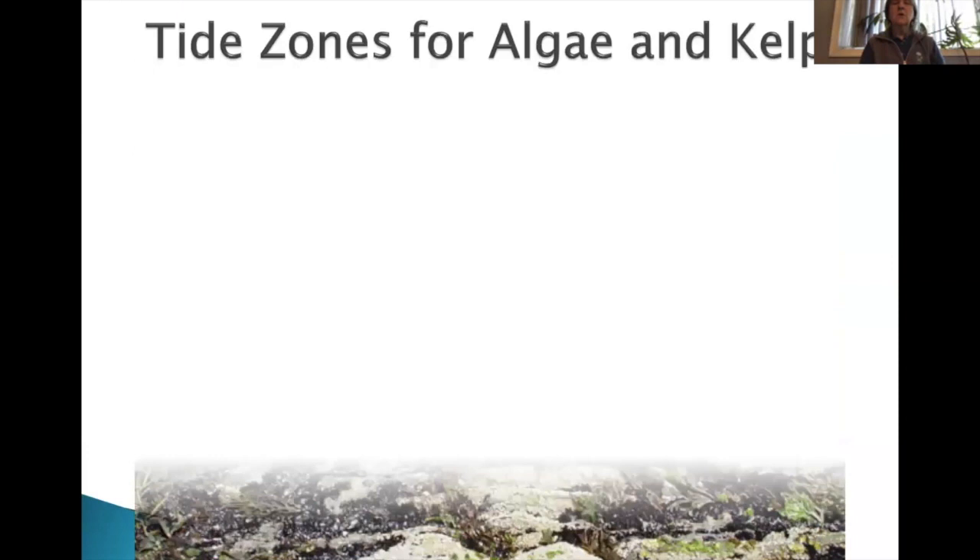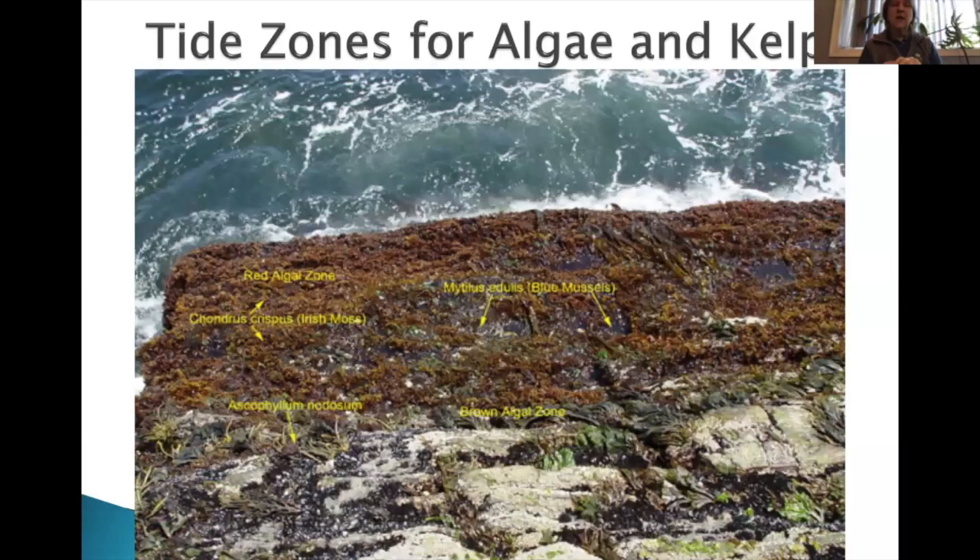There are tide zones for algae and kelp as well. In minus tide and very low tide areas, that's where you'll normally find red algae, because they can photosynthesize with a lot less light. As you come toward the shore into the midtide zone, you'll see the brown algaes. Red algaes can range from reddish-brown to black or very red. Brown algaes can range from brown to olive green. At the shoreline, you start to see the true green algaes — very bright with a lot more chlorophyll.